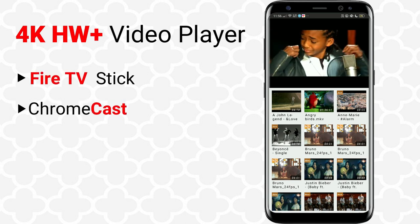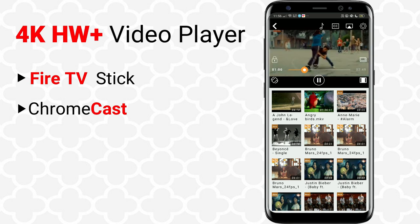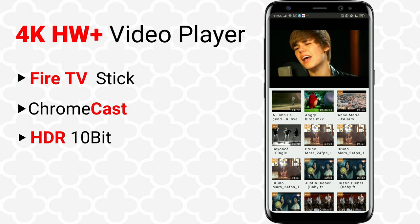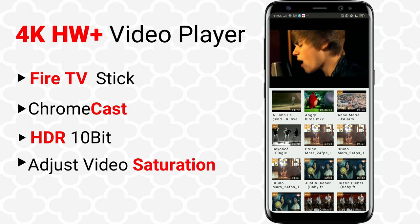Enjoy streaming or casting videos from mobile and tablet to TV via Fire TV Stick and Chromecast. A brilliant video player with 10-bit video playback and video filters like saturation and contrast adjustment.